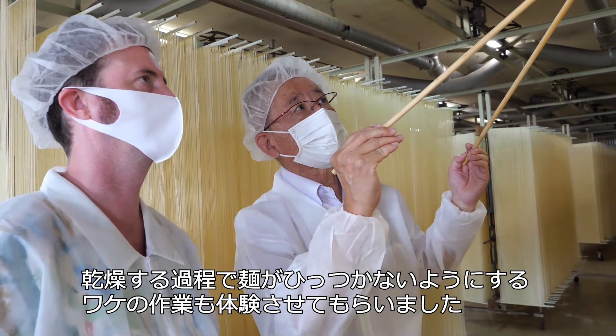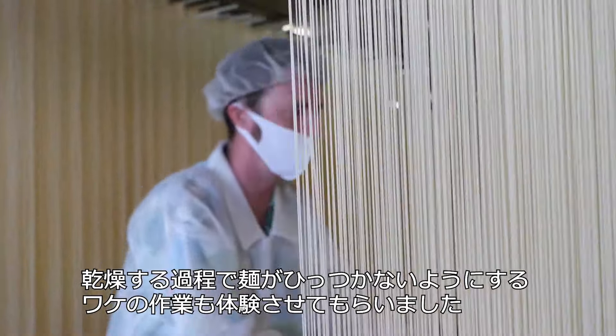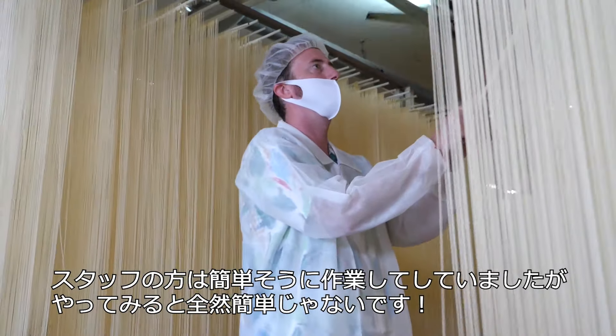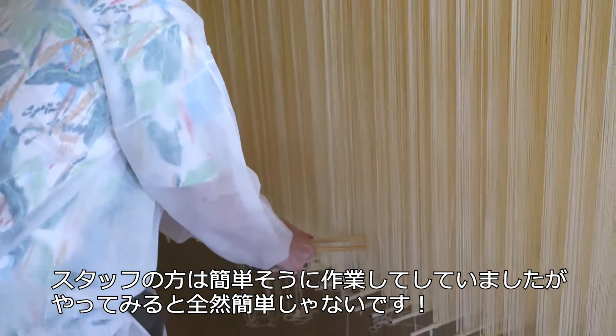When the noodles are hanging and drying, every once in a while you need to separate the noodles so they don't stick together. The staff make it look really easy, but I also got to try this and it's not easy at all.